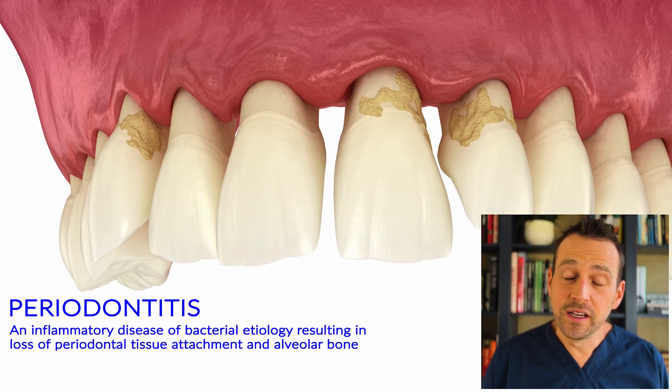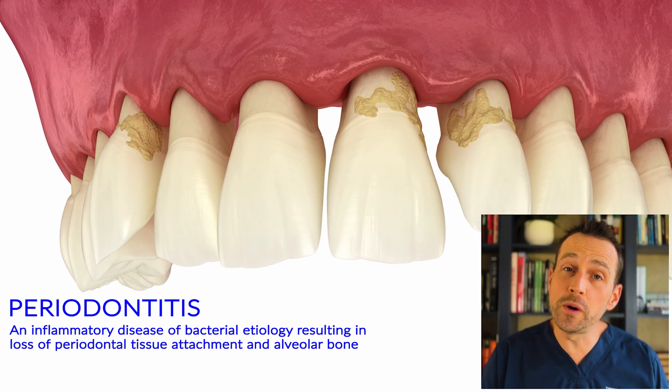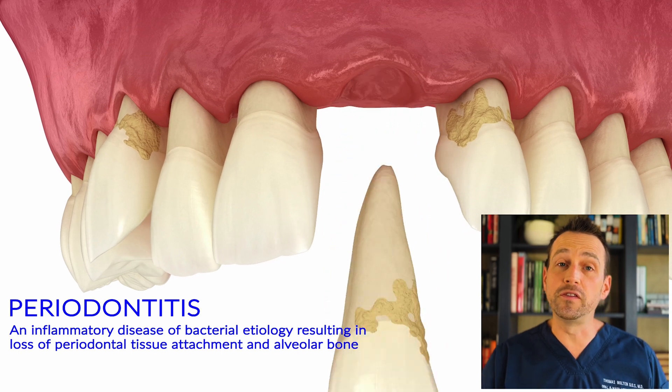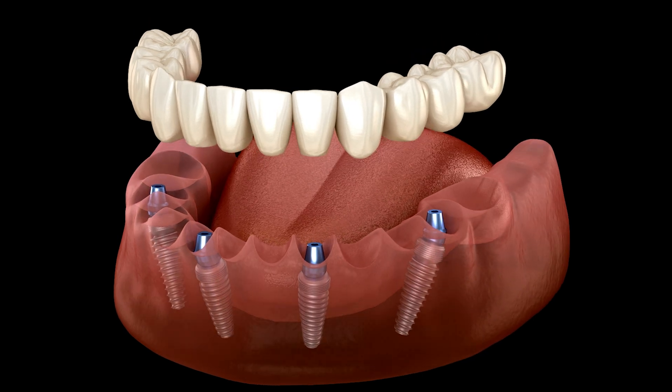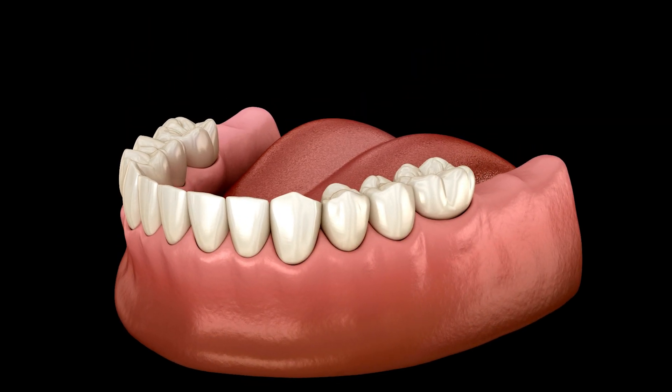If left unchecked, the teeth eventually lose too much bone, become loose, and fall out. As an oral surgeon, I typically see periodontal disease that has advanced to the point of surgical intervention. This might include regenerative procedures, flap surgeries, and even dental implants if the teeth are not salvageable.